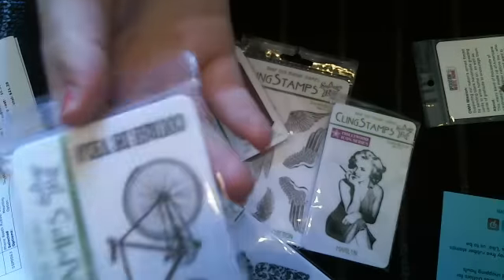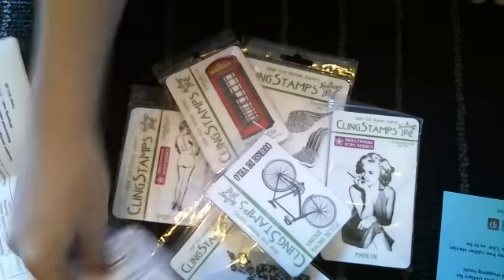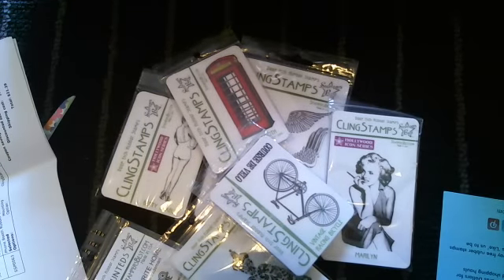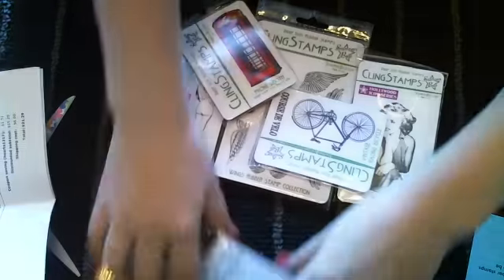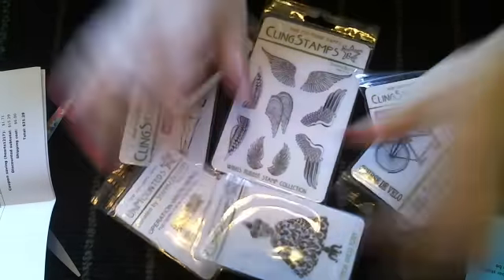You guys need to get over to Stamper's Best and place an order with them. All this was $21.29 with shipping - shipping was very reasonable, it was like $6. I can't wait to use these, I'm so happy. Thank you for watching, and I have more hauls coming, so watch out for my channel for some more fun videos. Please comment and subscribe - I love to hear from you guys and make new friends on YouTube. Thanks for watching, guys. Have a great rest of your week. Bye!